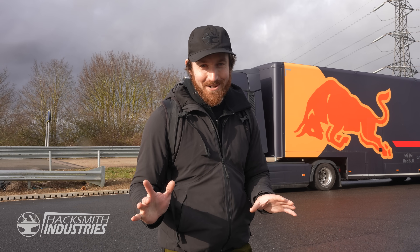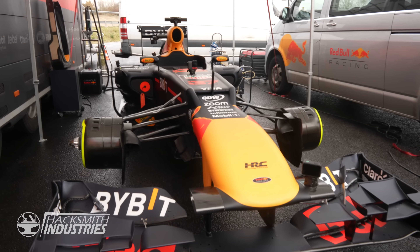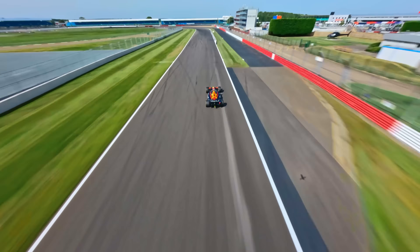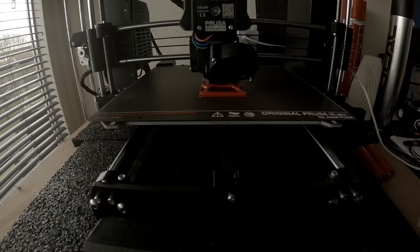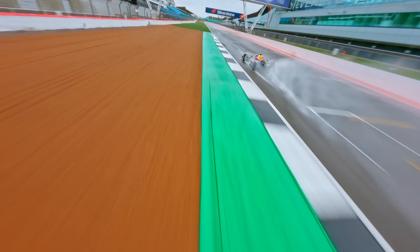We're here at Millbrook Proving Grounds — a crazy track in England. They've got the RB8, and they're unveiling a drone capable of following an F1 car around the track at speeds of up to 350 kilometers per hour. Red Bull is trying to revolutionize the way we watch Formula 1, and today I get to see the drone in action and talk exclusively with the brains behind this year-long project.